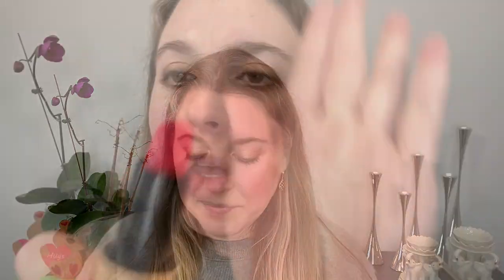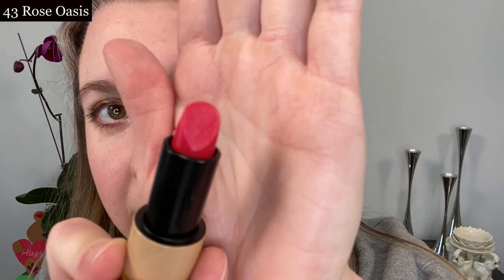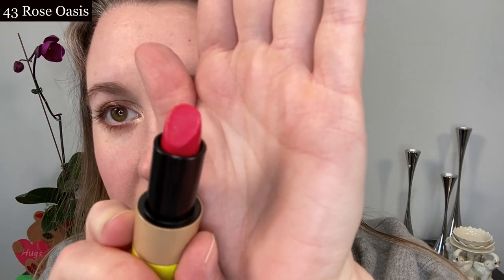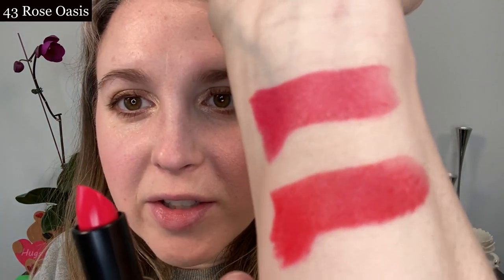Let's go ahead and do some lip swatches. We're going to start with number 43 Rose Oasis. If you take a look at this bullet, you can see a tiny bit of shimmer in here — do you see the little pieces? I mean, look at those swatches up close — they are just so pretty.